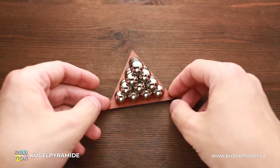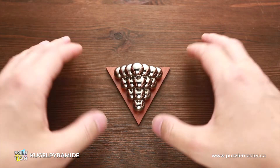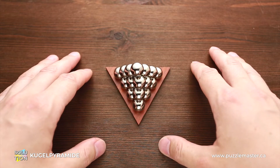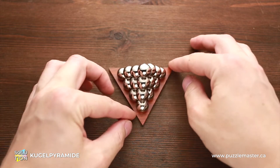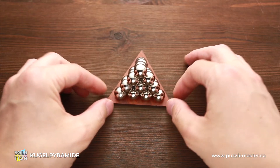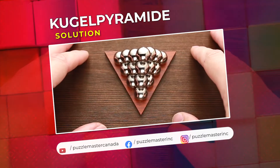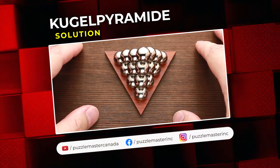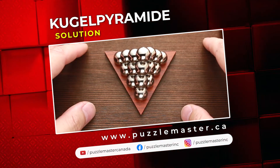This is not just a regular puzzle which you solve and put somewhere far in a box where you will never see it. This puzzle looks very beautiful, and I think it's going to look very nice on your desk or on the shelf — it's like an art piece. If you like the Kugel Pyramid puzzle and want to try other great puzzles by Siebenstein Spiele and Jean-Claude Constantin, go to puzzlemaster.ca.